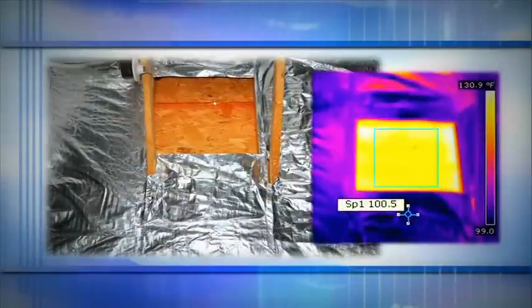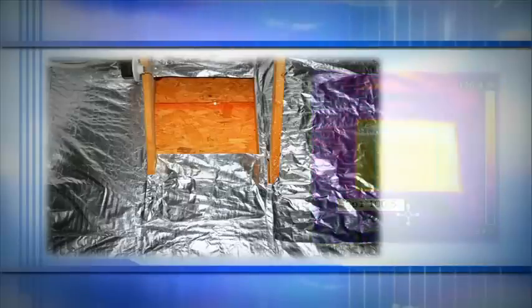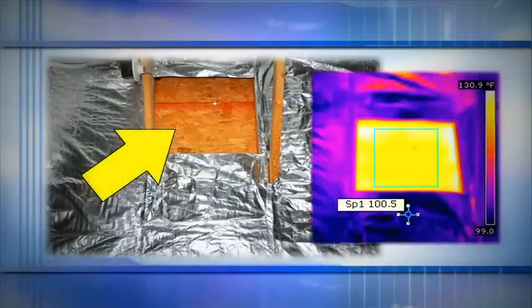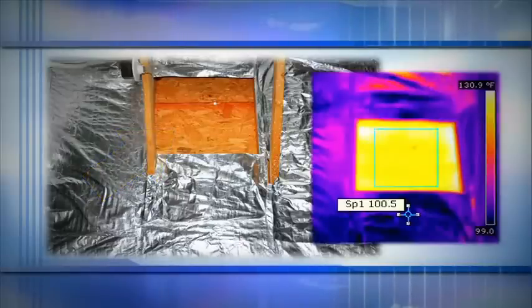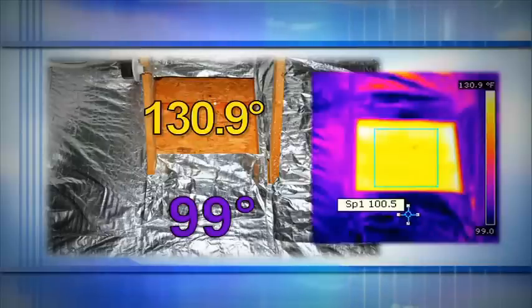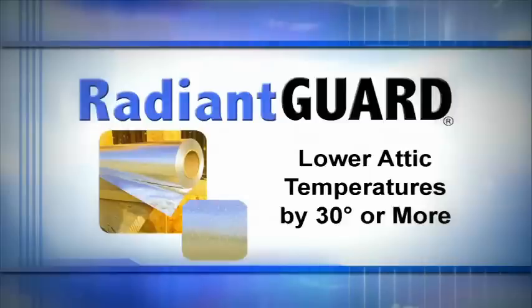As an example, these two images — one captured with a standard digital camera and the other with an infrared camera — show a comparison with and without Radiant Guard installed under the roof rafters. A small section of the Radiant Guard has been cut out for comparison purposes. These images were captured on a 90-degree summer day. The section without the Radiant Guard is measured at 130.9 degrees, while the area with the Radiant Guard is 99 degrees — over a 30-degree temperature difference.